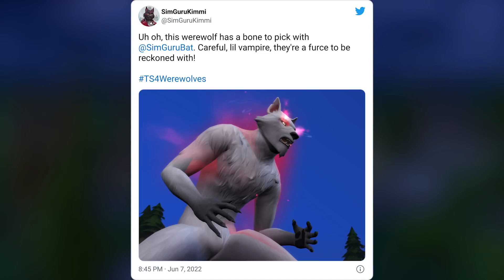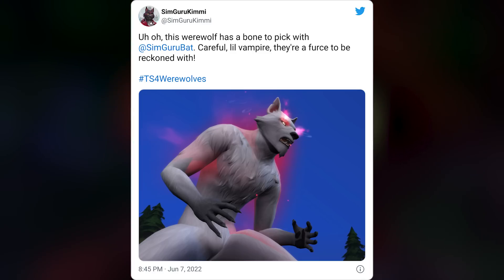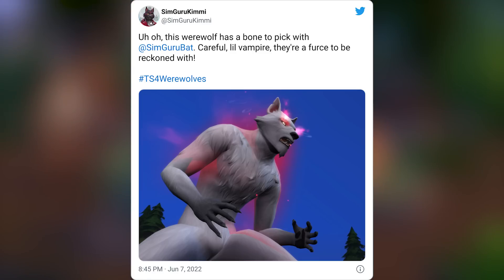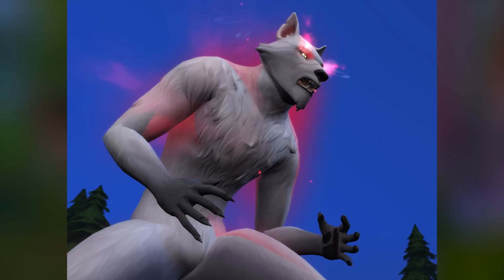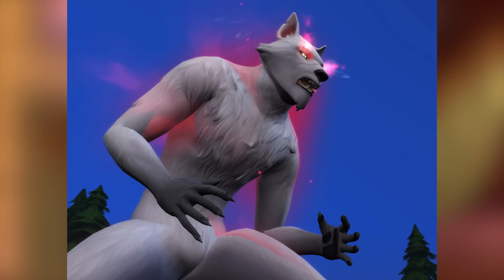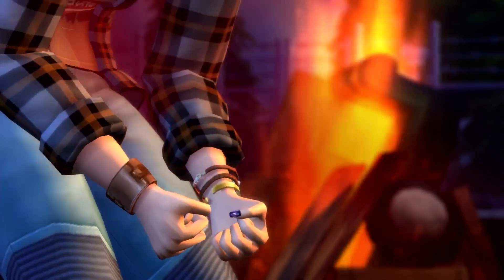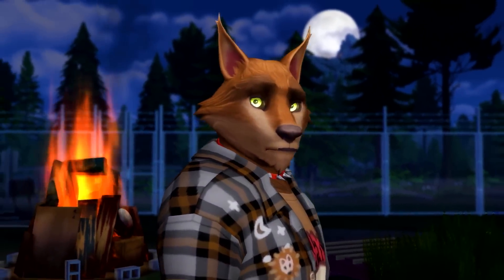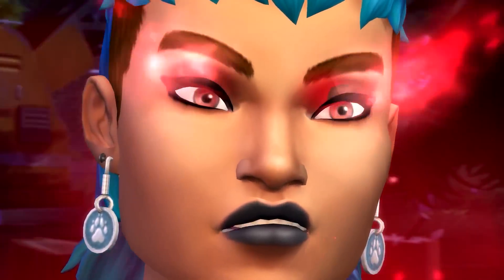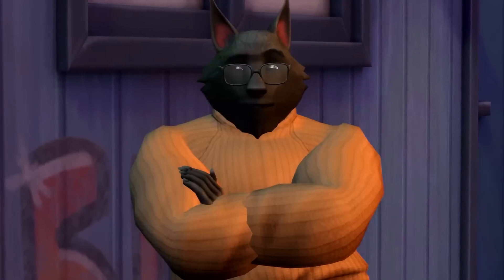We move on to a brand new image just shared by SimGuru Kimmy: 'Oh, this werewolf has a bone to pick with SimGuru Bat — careful, little vampire, they're a force to be reckoned with.' The anger, aggression, and hostility coming off this werewolf is intense. I love the effects, the toe beans, the claws — I really am looking forward to this pack. That's it for now. Let me know your thoughts on the potential hinted bands and all the brand new previews. I love you, take care, happy simming.